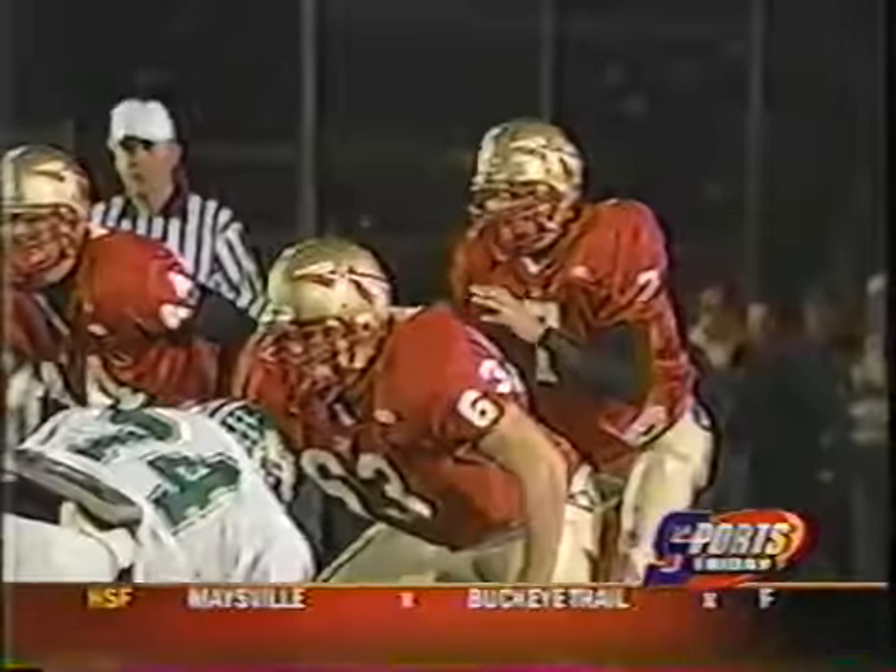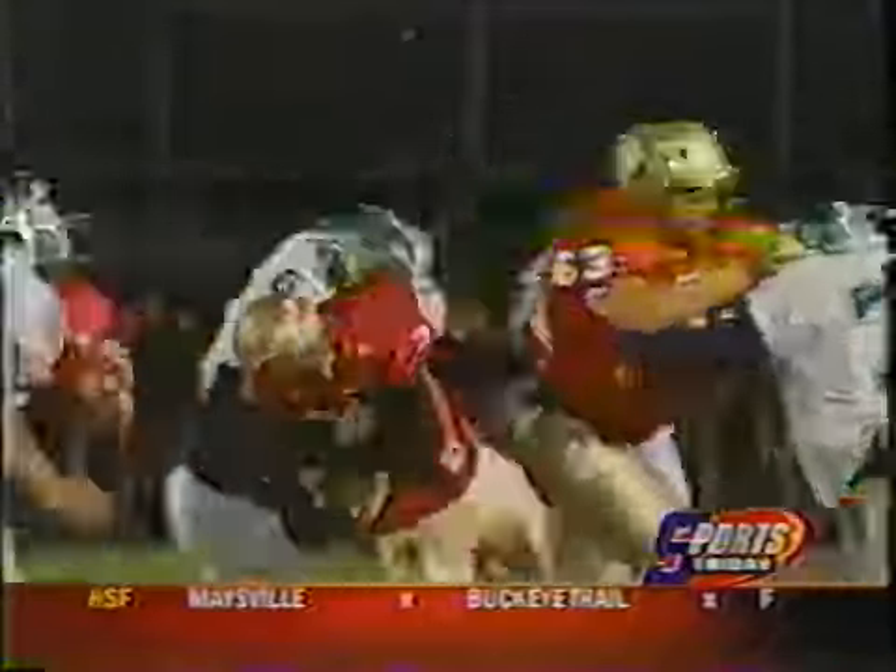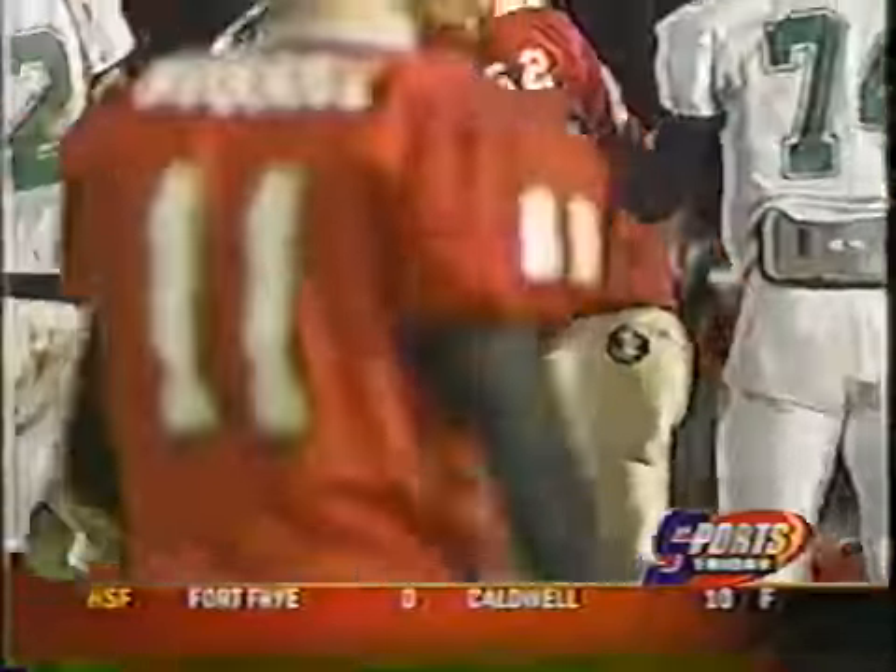Moving on to the second quarter, Cole Lewis of Monroe Central has time to throw, but the play breaks down. Kyle Hallstrom comes in with the sack.